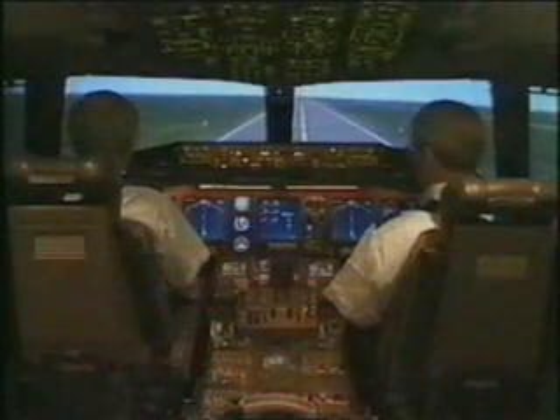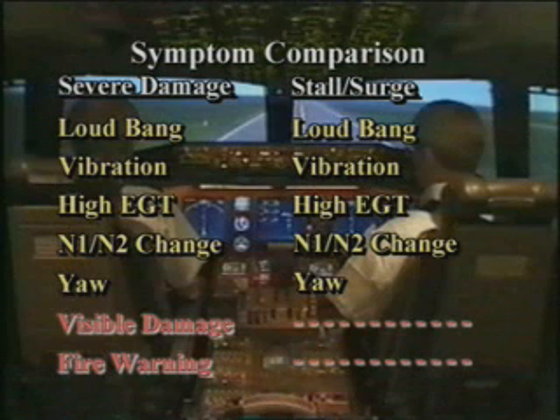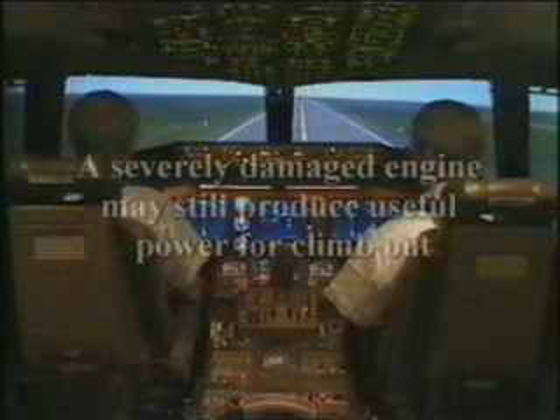It may not be possible to distinguish initially between an engine surge without damage and one accompanying severe damage. The symptoms of the two kinds of events can be very similar, and from an operational standpoint, it is not important to know immediately which of the two has occurred. If it does become necessary to shut down the engine, wait until you positively identify the engine you select as actually being the malfunctioning engine.